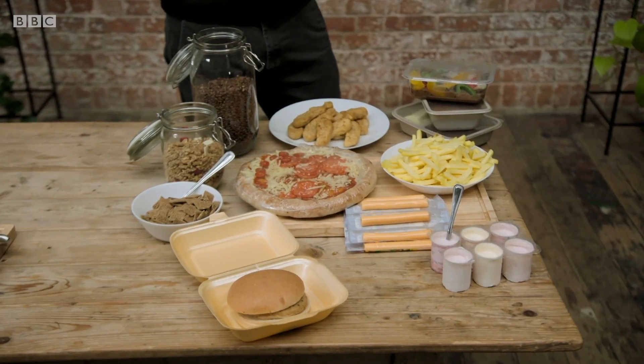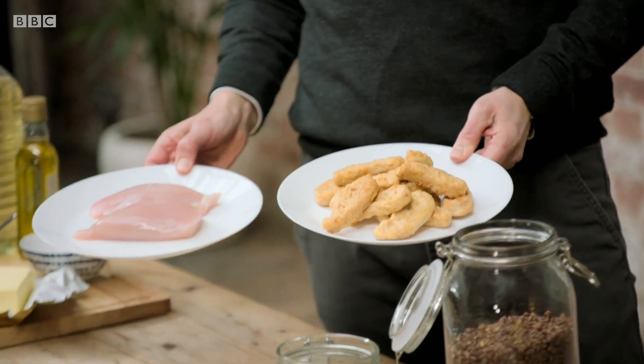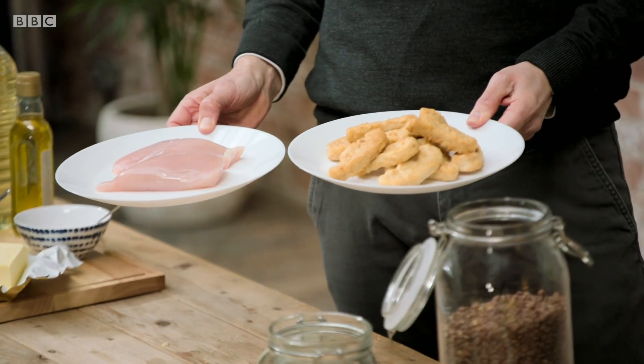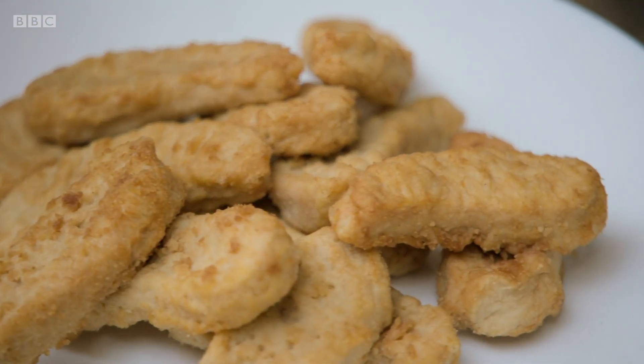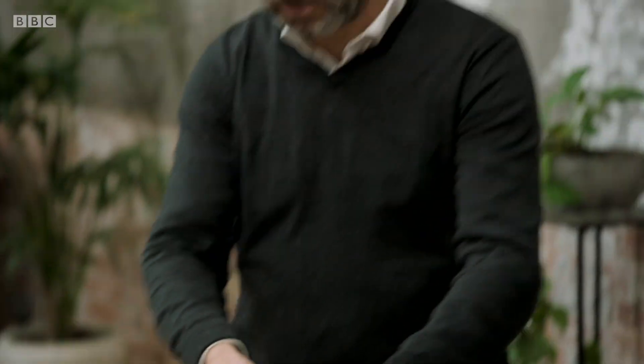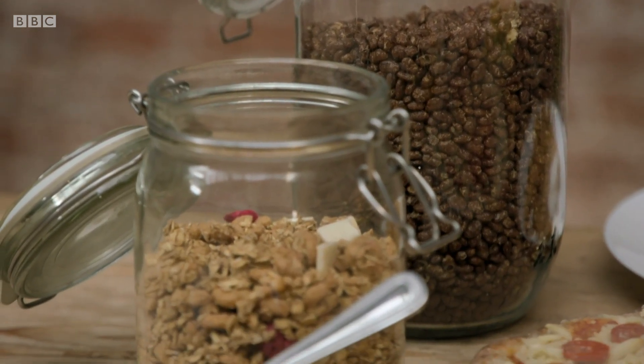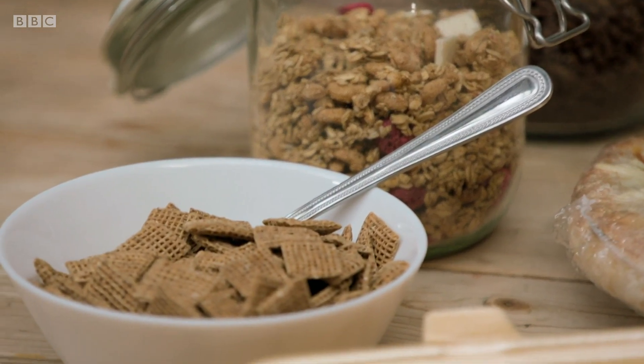Examples include chicken nuggets — we've gone from natural chicken and transformed it into that product, through many machines and factories, with many more ingredients. We also have pizzas, which can include a number of additives, ready meals, frozen chips, some cheese products, and various types of cereal. A number of these products are heavily focused on the child market.